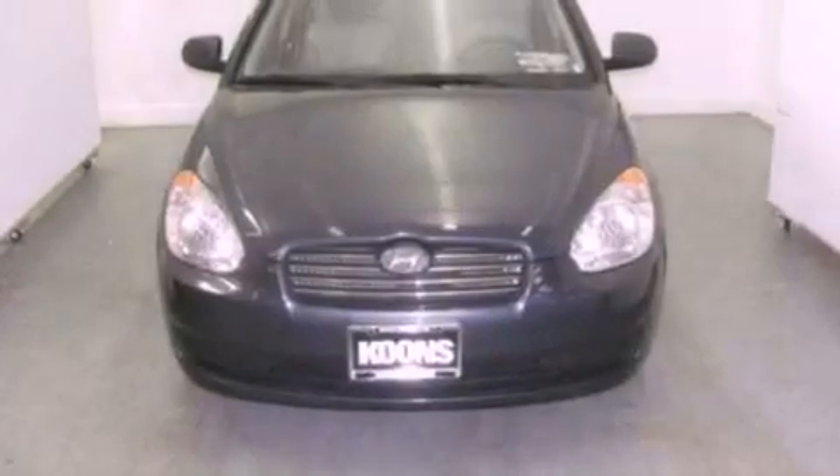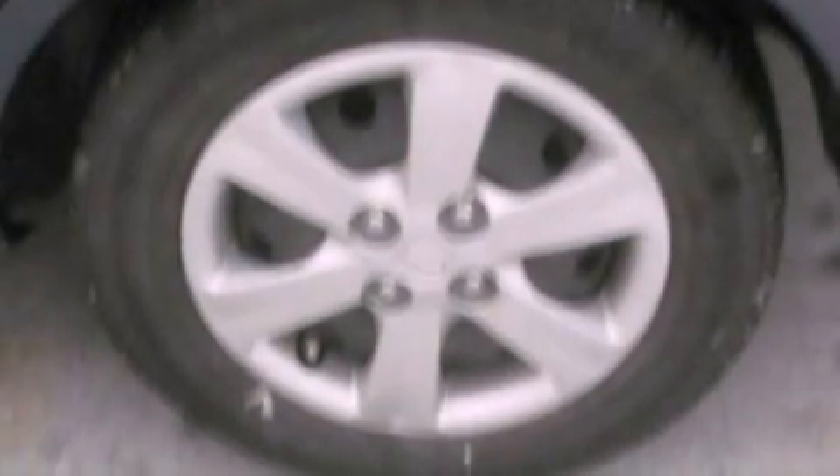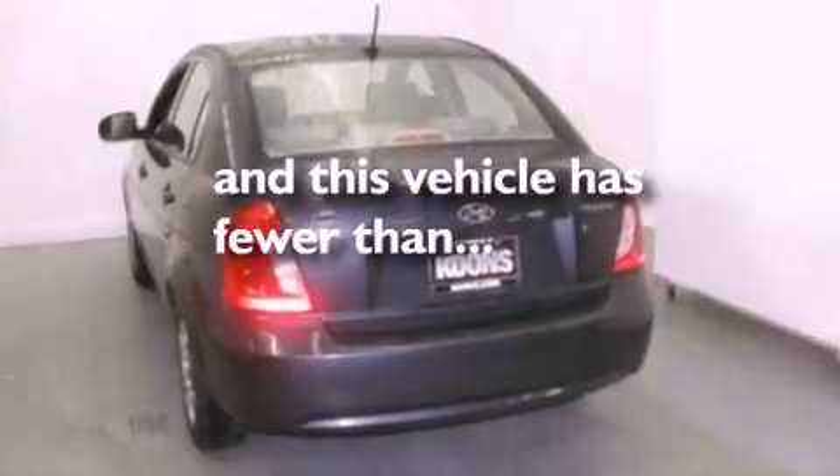All of the following features are included: XM satellite radio, a low-tire pressure indicator, a 6-speaker audio system, 12-volt power outlets, privacy glass, side curtain airbags, door reinforcement beams, and this vehicle has fewer than 36,000 miles on the odometer.